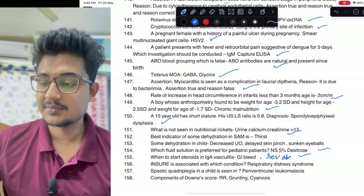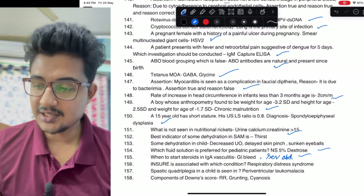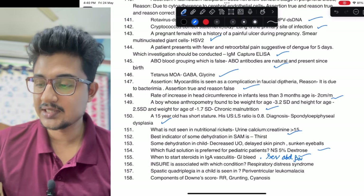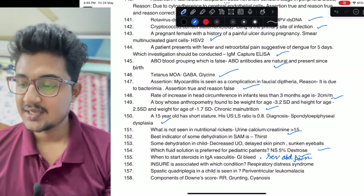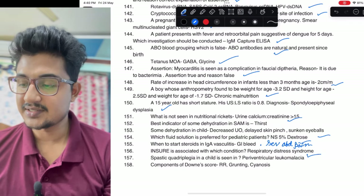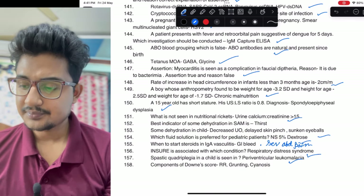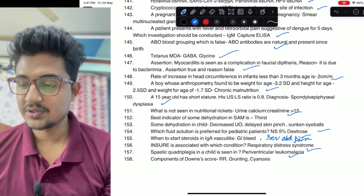When to start IGA steroids in IgA vasculitis: if only abdominal pain and GI bleeding, then GI bleeding would be the answer; but if severe abdominal pain is given, it could also be the answer. Respiratory distress syndrome: spastic quadriplegia, periventricular leukomalacia. Components of Downes score — you all know that.